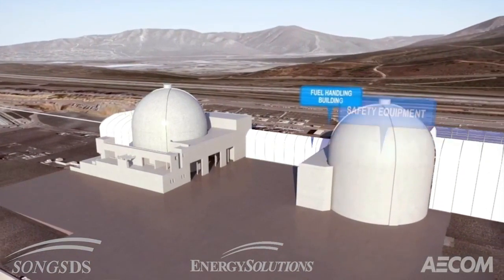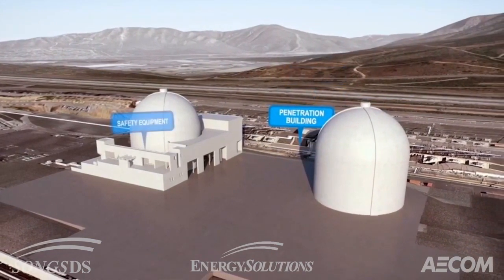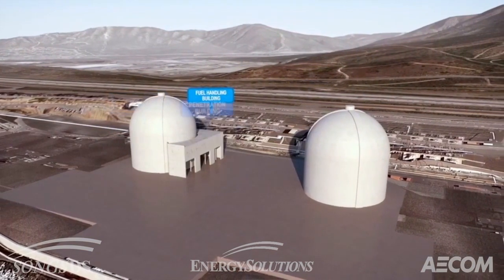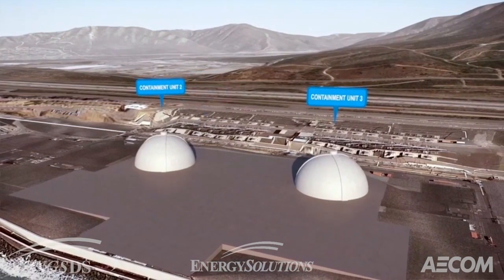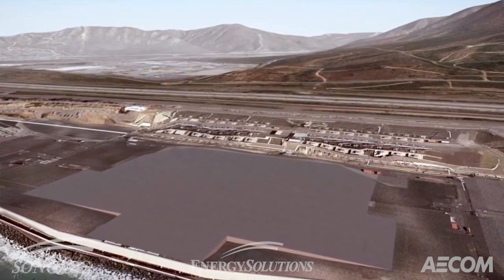San Onofre's used nuclear fuel, which is regulated as high-level radioactive waste, will remain on site in a robust steel and concrete storage facility until the federal government provides an off-site facility as required. The San Onofre decommissioning team is committed to environmental stewardship and remaining engaged with the community throughout the decommissioning project.